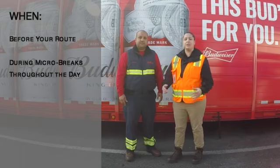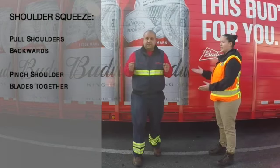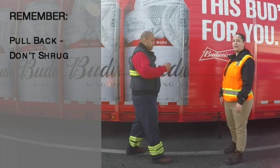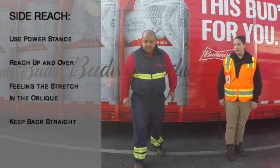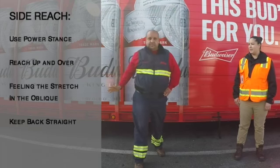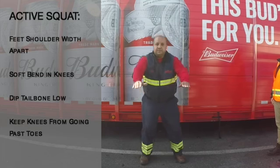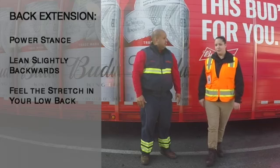You should be doing active warm-ups before your routes or even as micro-breaks throughout the time you're making deliveries. The first one is the shoulder squeeze — squeeze your shoulder blades back as you perform this warm-up. Next is the side reach, using your power stance and bringing your arms straight across while keeping your back aligned properly. Then we'll do the active squat. And for our last rapid warm-up, we'll do the back extension.